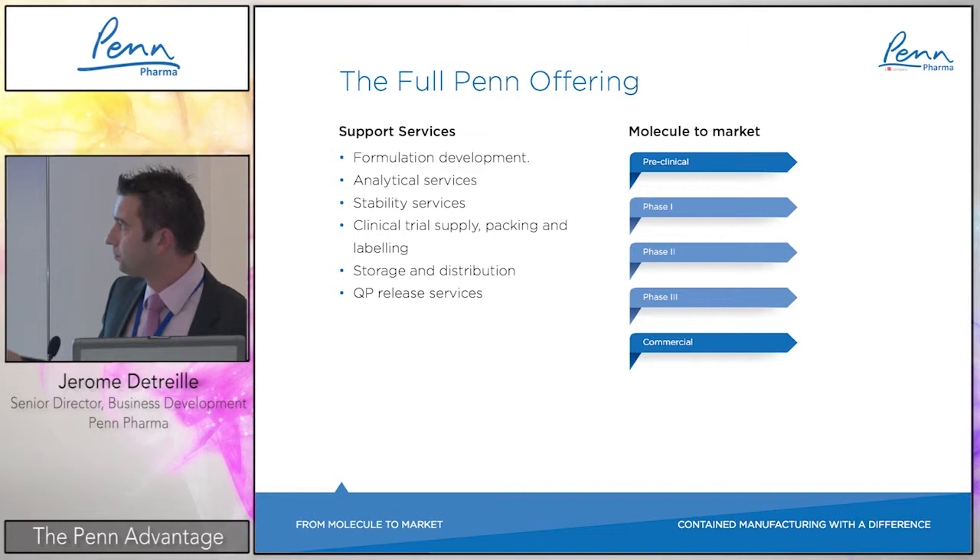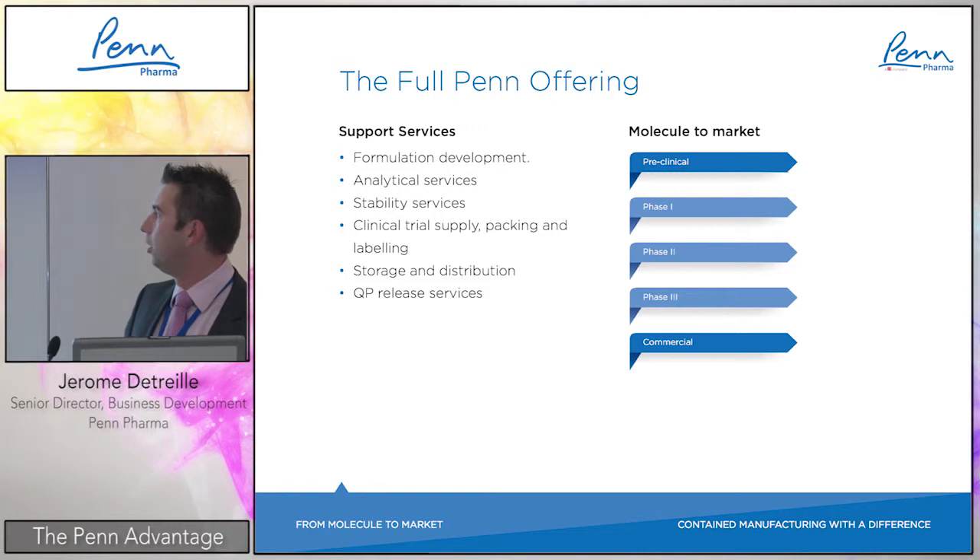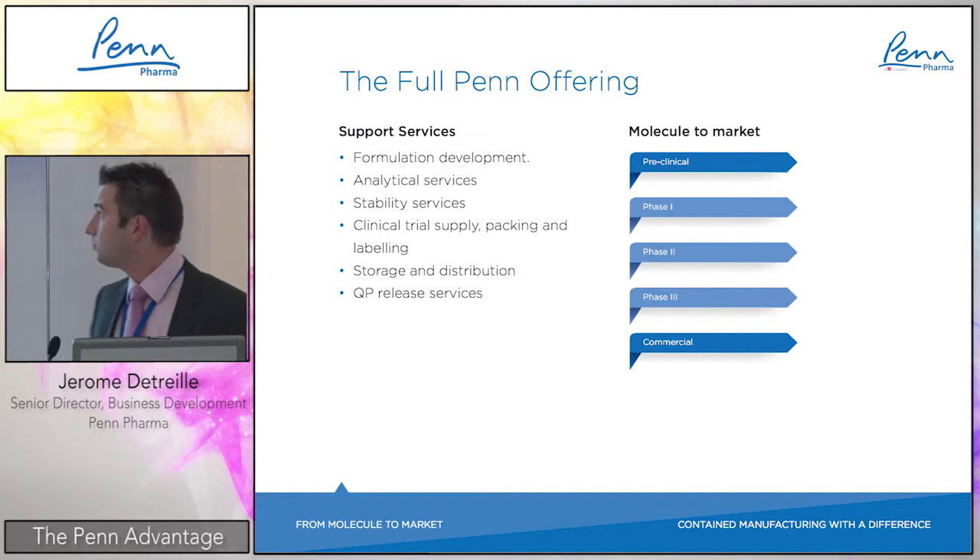As a summary of the full offering: formulation development from scratch — bring your API and we perform compatibility studies and formulation development. Then analytical services including full testing, analytical development, and stability under any conditions. Clinical trial supply packaging and labeling, full storage and distribution, and QP release services, including all scale-up activities. We can focus on early stage only or provide a full molecule-to-market approach.